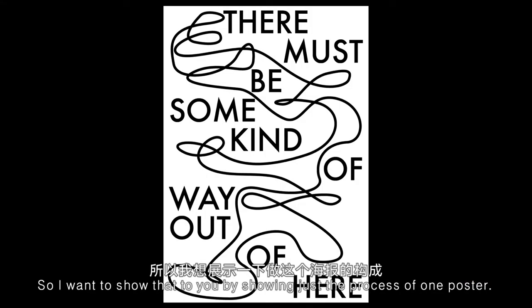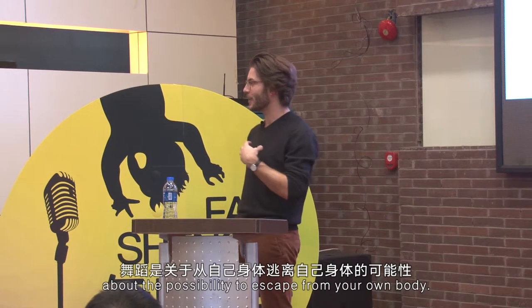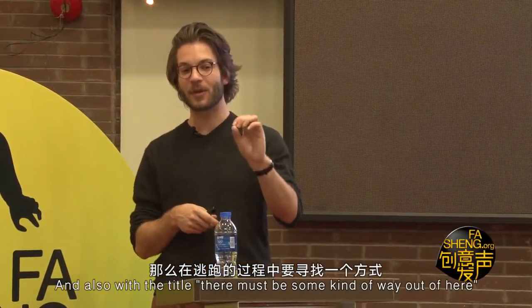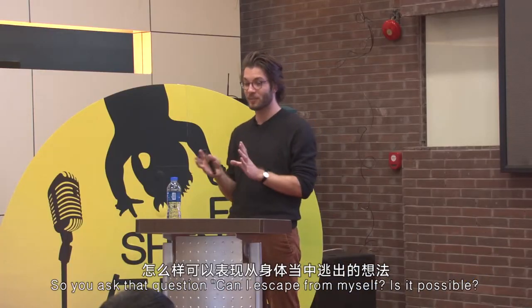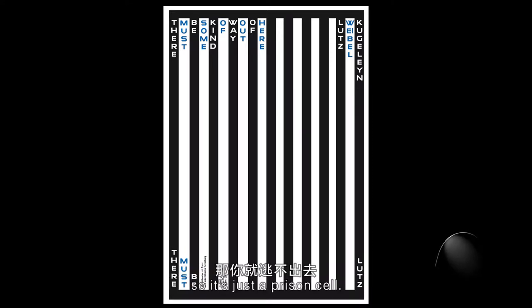I want to show that by walking through the process of one poster. It was designed for a dance piece about the possibility to escape from your own body — which is not possible, of course. The title was 'There Must Be Some Kind of Way Out of Here,' so you ask: can I escape from myself? Of course not. I tried to find images for that idea of finding no solution. For example, as a symbol, you could say your body is your prison — so it's just a prison cell.